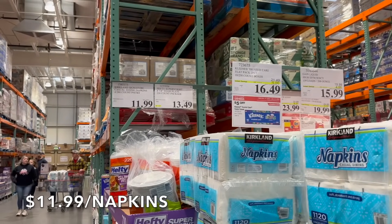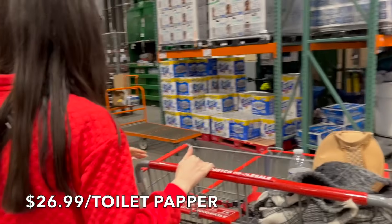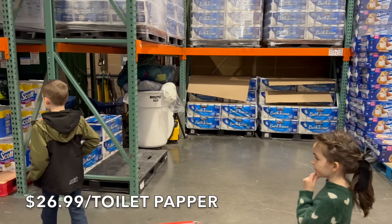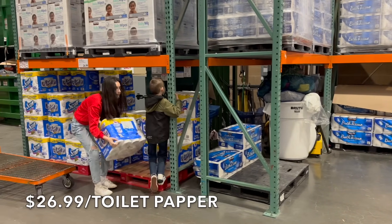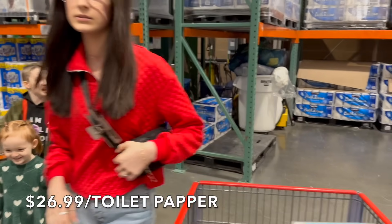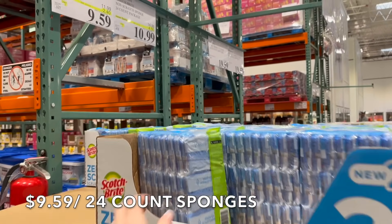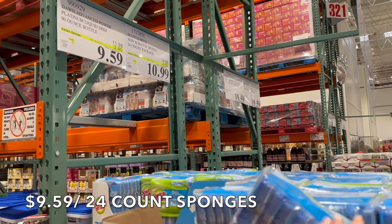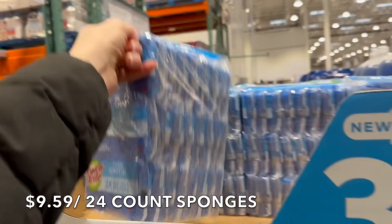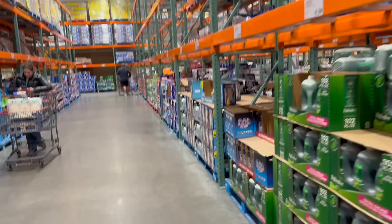We'll get one package of napkins — we probably only buy this once a year, we really don't go through a lot. $11.99. We're also grabbing toilet paper — we get this every single month. Do we need paper towels? We had to call the house to make sure. Oh, these are on sale — $10.99 for the Scotch-Brite. When things are on sale we pick them up because they don't go on sale all the time. Four dollars off — good deal.